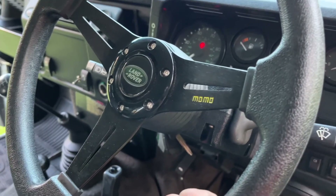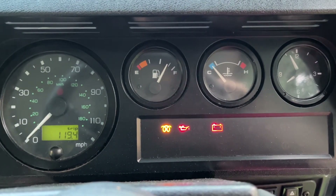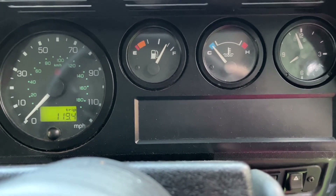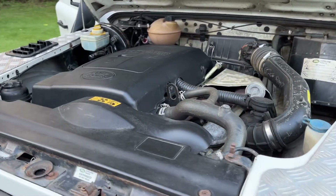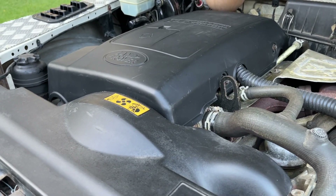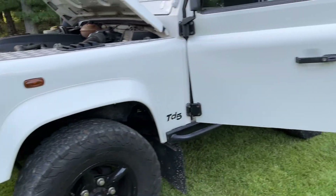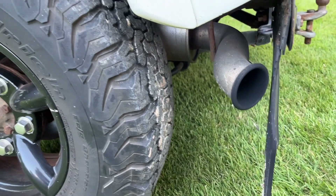Got an aftermarket Momo steering wheel — completely different dashboard than the 300 TDI, much brighter lights, much clearer gauges. Fires right up. Very responsive engine. Sounds amazing — a little bit quieter than the TDI. Absolutely zero vibration. No smoke out of the tailpipe. Aftermarket exhaust as well.